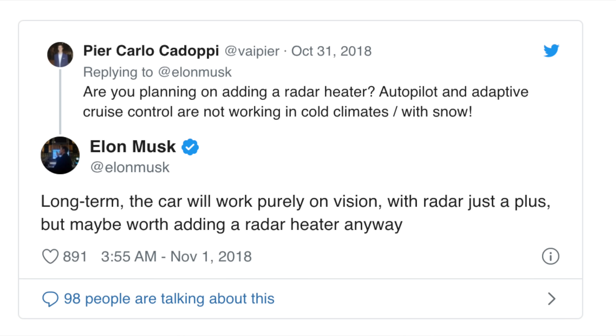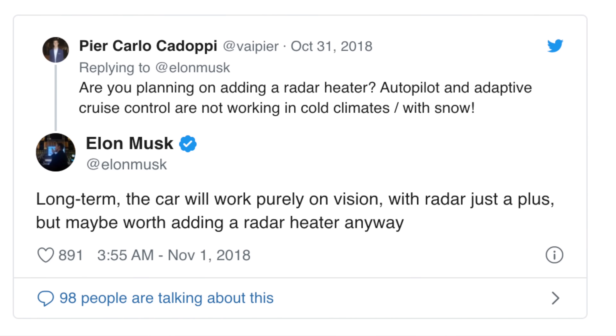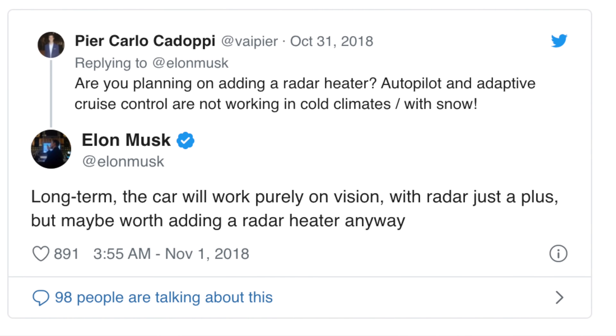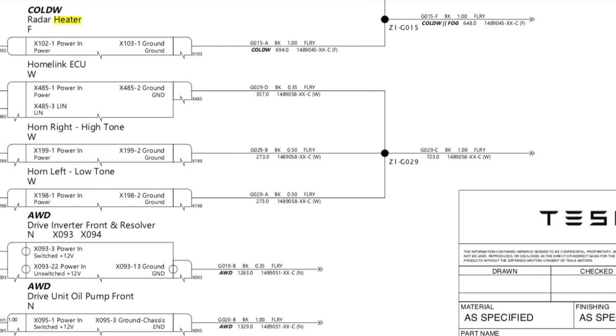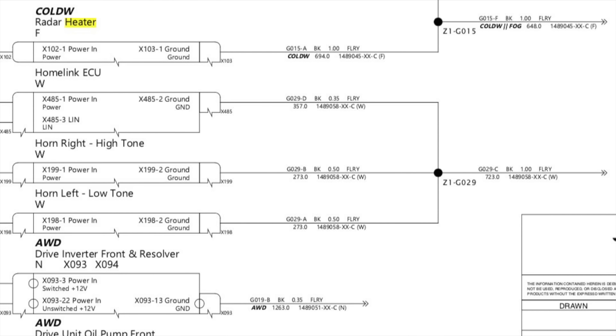But the radar sensor on the Model 3's front could still get blocked by ice with no way to clear it. When someone asked Elon about a radar heater in 2018 on Twitter, he responded: 'Long term, the car will work purely on vision with radar just a plus, but maybe worth adding a radar heater anyway.' So while Elon feels radar won't be necessary for full self-driving in the future, in the meantime they added a radar heater on the Model Y — an improvement over the Model 3 — allowing safer autopilot use in colder conditions.